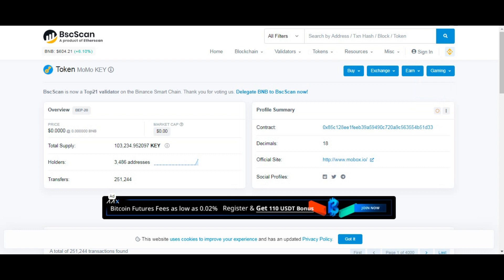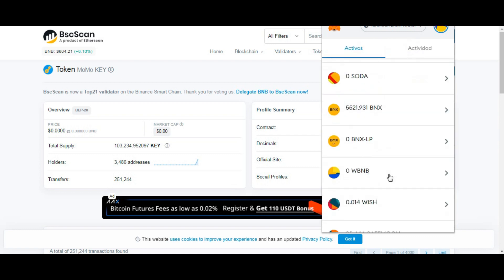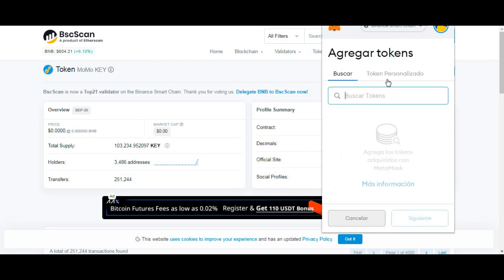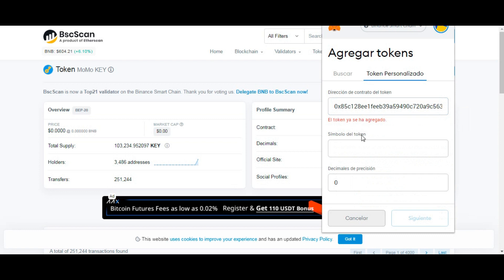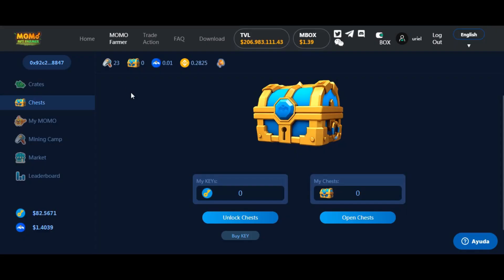Para quienes no saben cómo agregar un token a MetaMask, lo explico porque el público se renueva: van a MetaMask, se van al final de todo, tocan 'Agregar token', luego 'Token personalizado', y pegan la dirección que acaban de traer de BSC Scan. Me dice que el token ya se ha agregado porque yo ya lo tengo, pero ustedes lo van a poder hacer sin ningún problema.